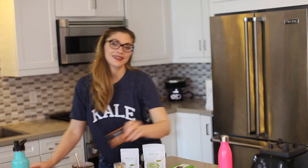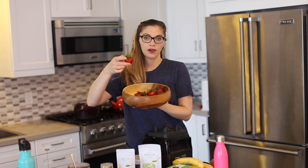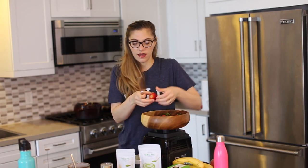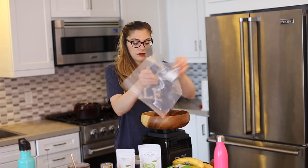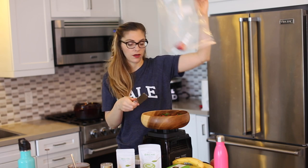Thing number two is snacks — very important. You want to bring healthy snacks on a flight because otherwise you're going to find yourself hungry. One of my absolute favorite things is to bring something like strawberries. You wash them at home, get a giant baggie, take off the tops, and start filling the bag. I did this on my last flight and it was heaven.